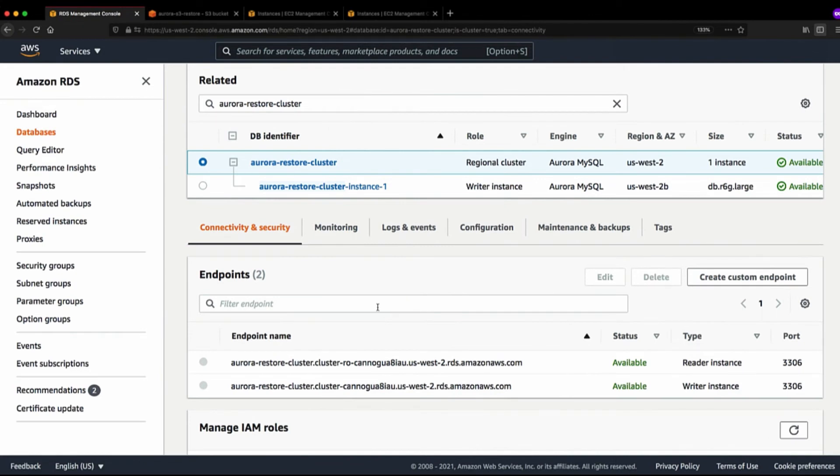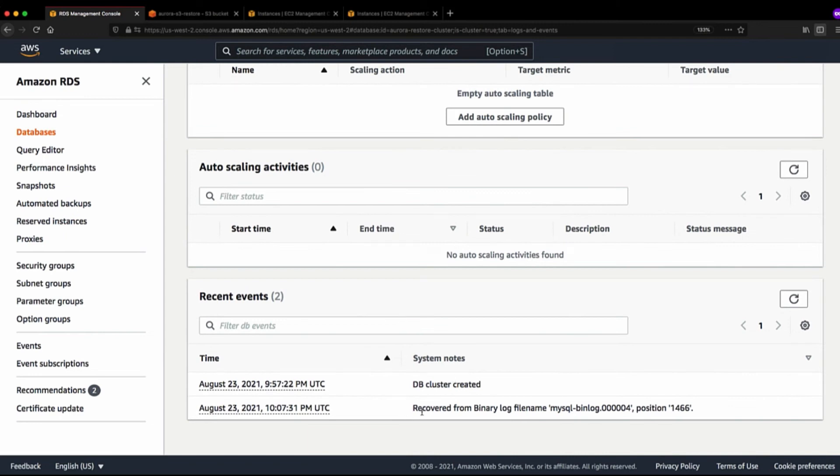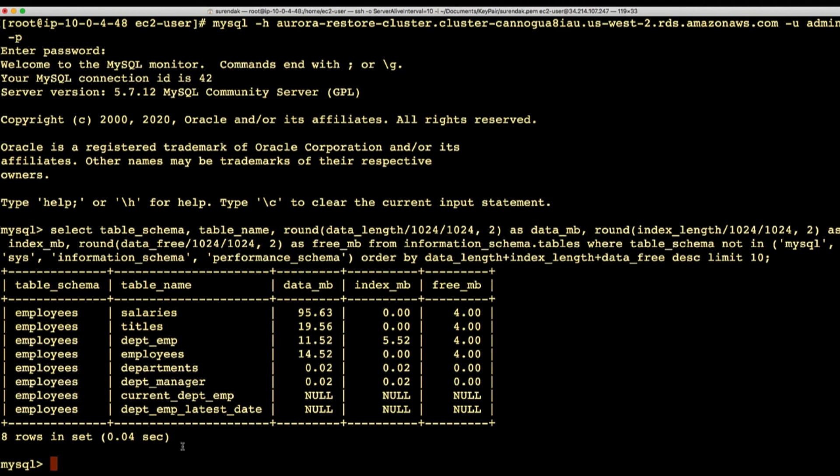In order to set up replication, we need the binary log file name and its position at the time the backup was taken, so we can do change data capture. When you restore an Aurora cluster, it emits the binary log file name and its position in the logs and events section. The file name is mysql-bin-log.4 and the position is 1466. Now let's go to the terminal and set up the binary log replication.